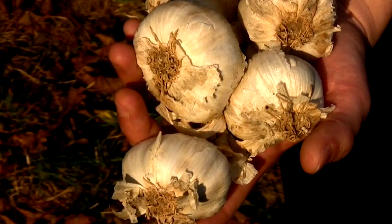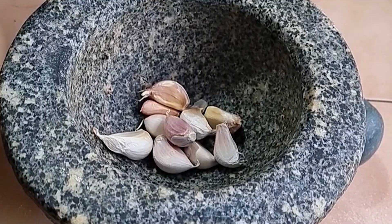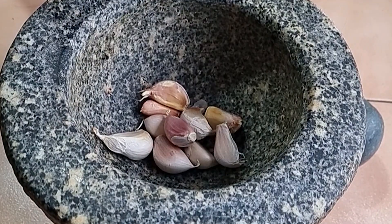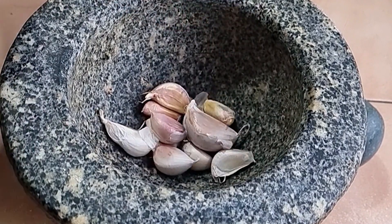Daily intake of raw garlic has even been shown to prevent the onset of liver cancer. You can consume it in the morning with a glass of water or add raw garlic to your dishes once they are ready on the table. If you do not like to consume it raw, you can heat it slightly — no more than 3 minutes and no more than 60 degrees — to prevent it from burning and losing its properties. All these secrets make the difference between eating for pleasure and feeding ourselves to heal our body.